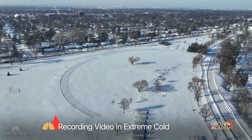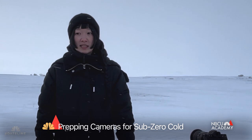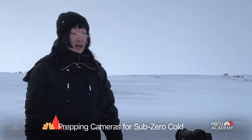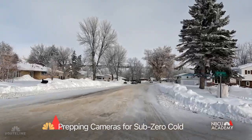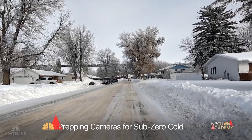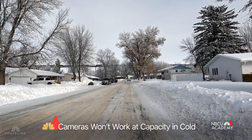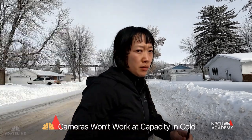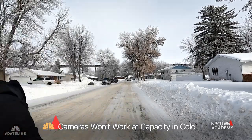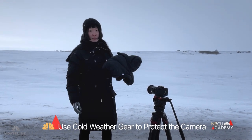Because of that we had to prep our gear. A lot of the recommended operational temperature for our cameras is 32 degrees, zero degrees Celsius. Because we are in the negative digits, a lot of our cameras aren't going to be operating at full capacity. And so my Sony a7S Mark III, I had to prep this guy with a matching copper jacket.